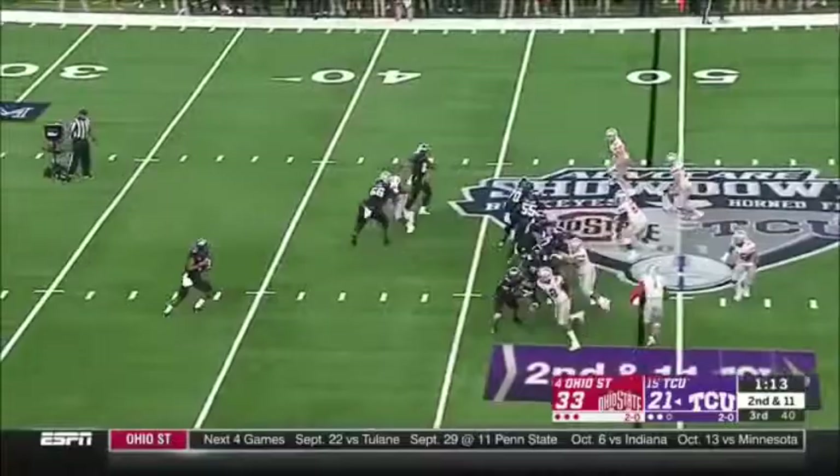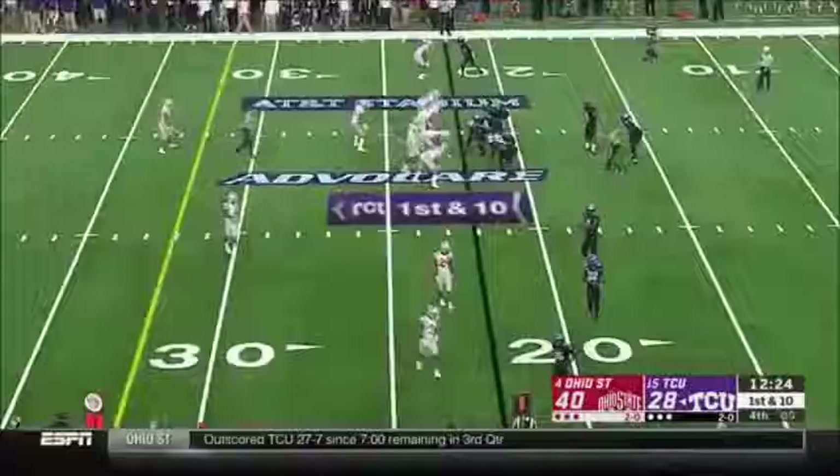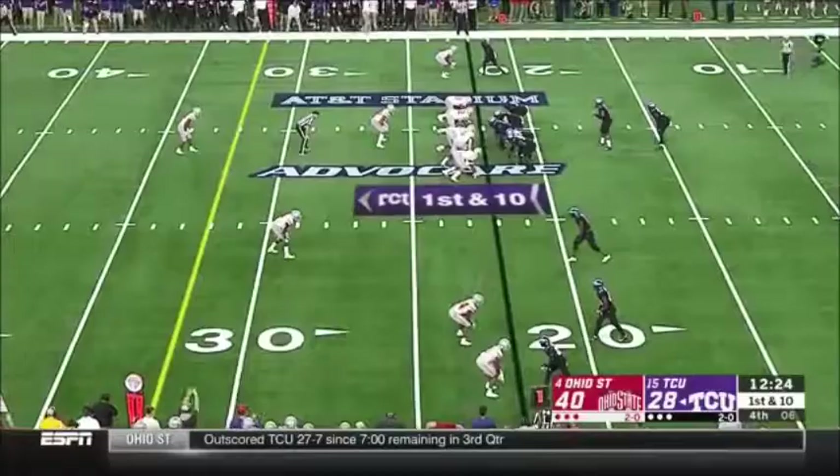Robertson rolls, deep shot down the middle in double coverage — caught, touchdown! TCU again down by a dozen.